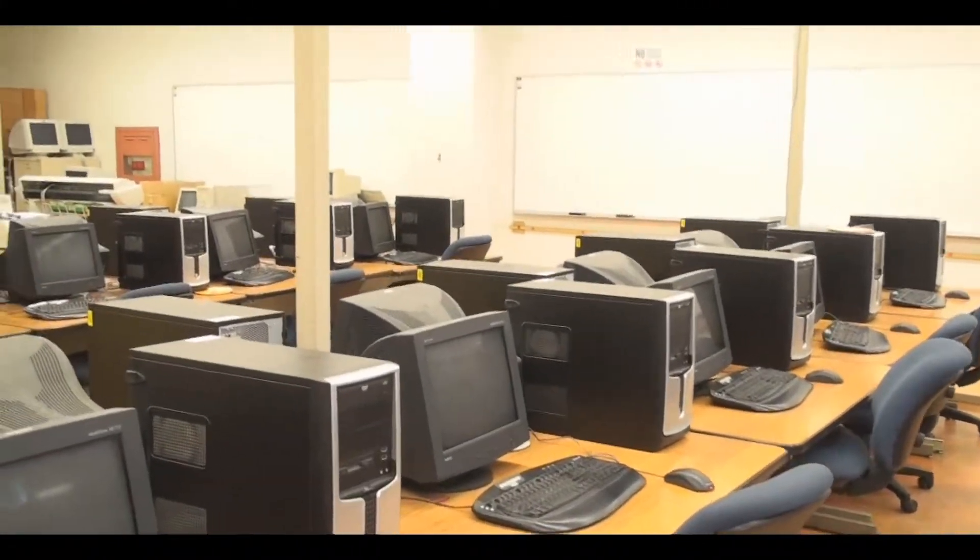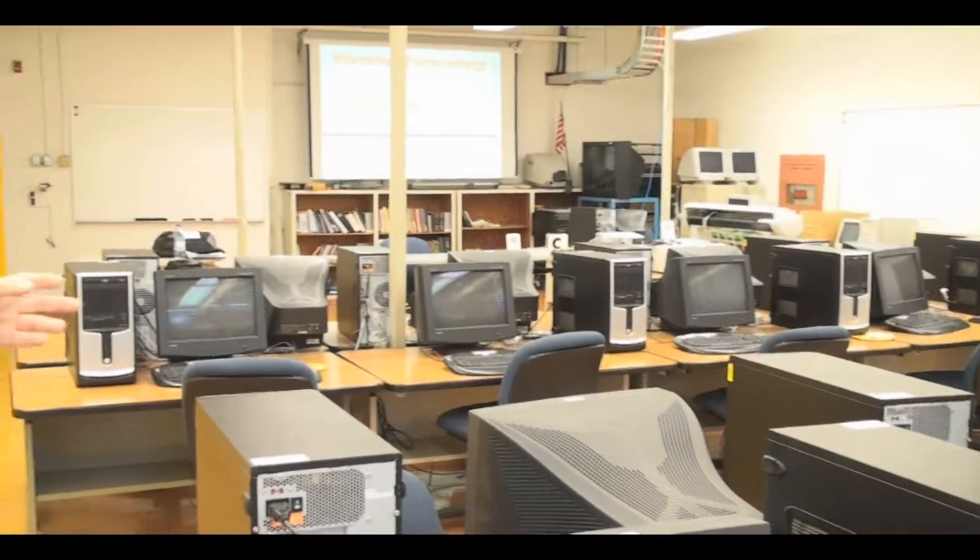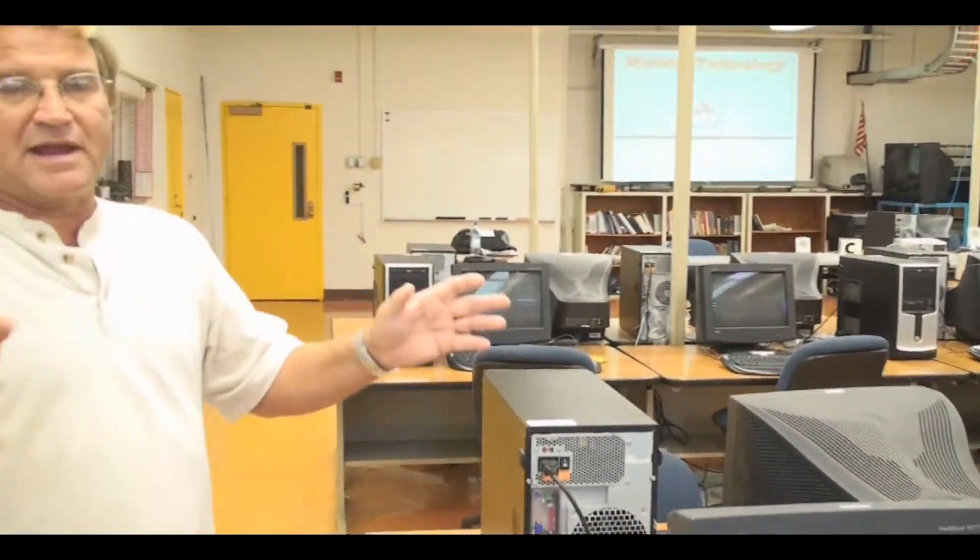The lab is all networked, and from the instructor station we can move our files around to the different computers. As we go and show people things, we actually video everything we're doing and put it on the web page so that students can review it at their own pace.